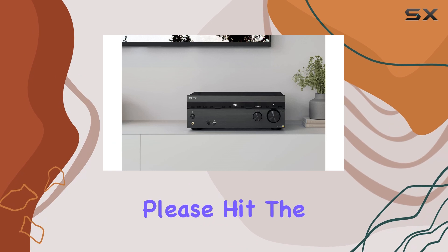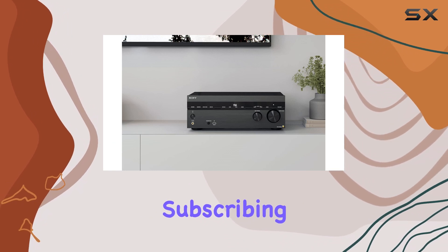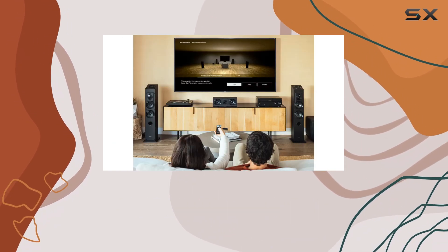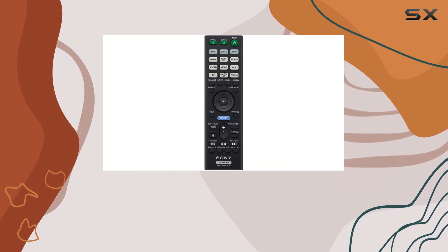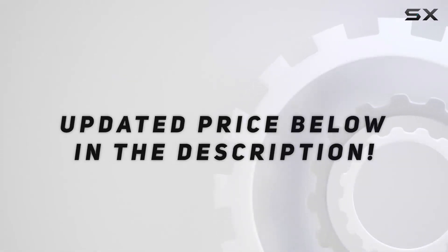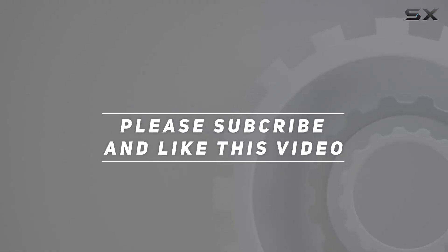If you found this overview helpful, please hit the like button and consider subscribing for more tech and audio insights. Thanks for joining us today, and we'll see you in the next one. Check out the video description for an updated price.